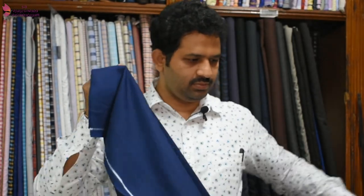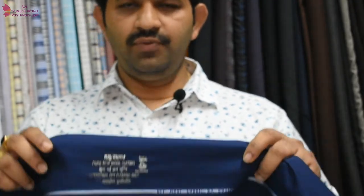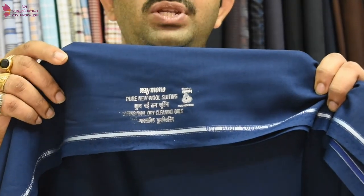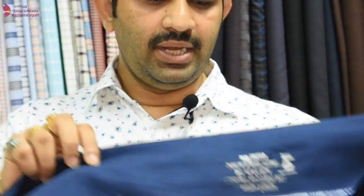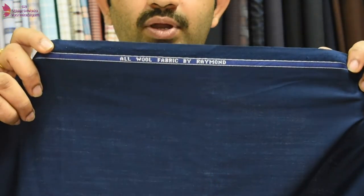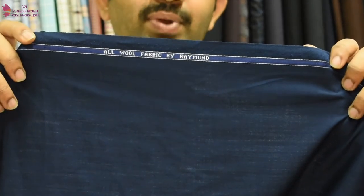I will show you the 100 percent all wool fabric. All wool means it is 100 percent wool with the wool mark also. It is made from new wool. Let me show you clearly. It is a royal blue color. You can notice the stamping — it has a wool mark. Wool mark is given only to 100 percent wool fabrics. It is a pure new wool fabric, not blended — it is 100 percent pure wool fabric. You can notice it is written as 'All Wool Fabric' by Raymond.